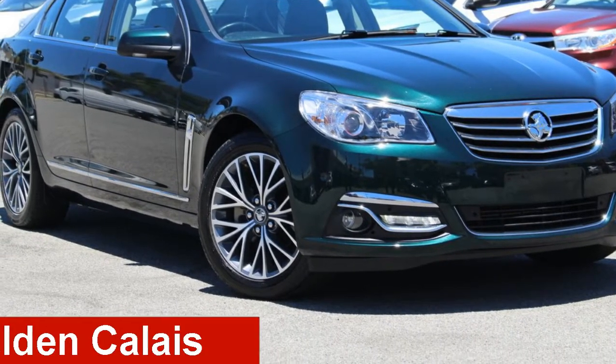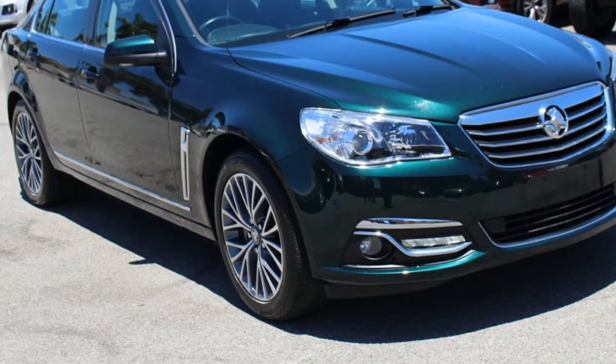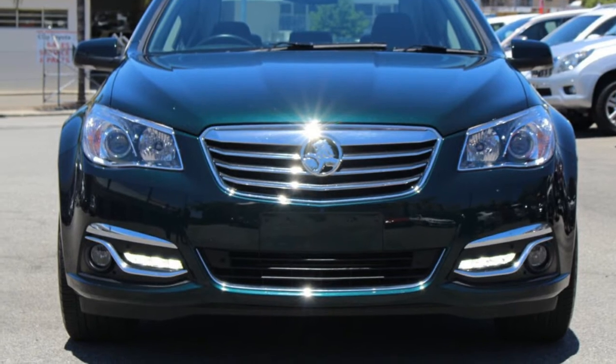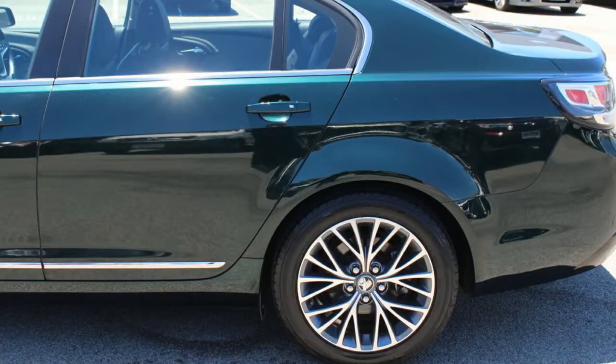Check out this 2016 Holden Calais. This Calais has a reliable 3.6 litre engine and a smooth shifting automatic transmission. The attractive green exterior is complemented by its stylish interior.